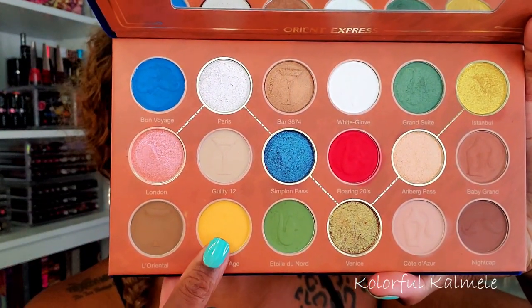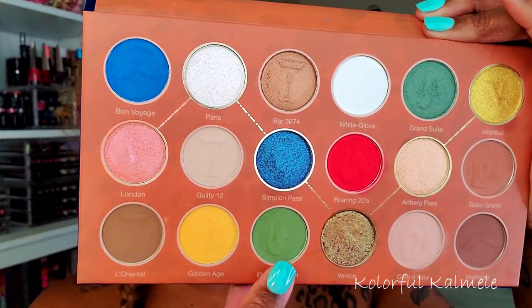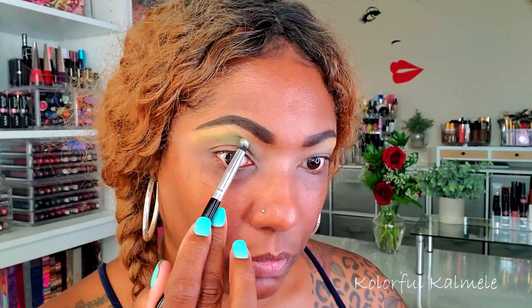Let's jump right in. I'm starting off by prepping my lids with my P. Louise base as usual, just using a brush to create a nice base. The first shade I'm going into is Golden Age, which is a really pretty matte yellow shade, and I'm just gently tapping that right on my brow bone to add a touch of yellow for this look.